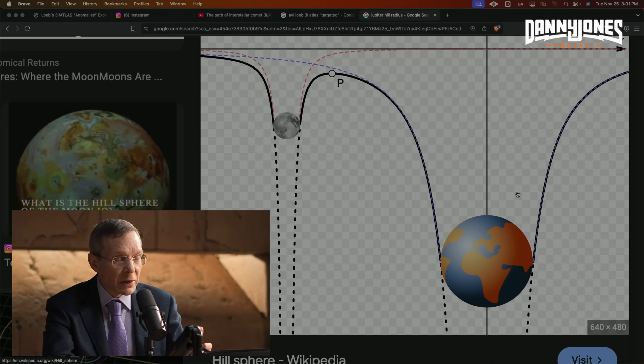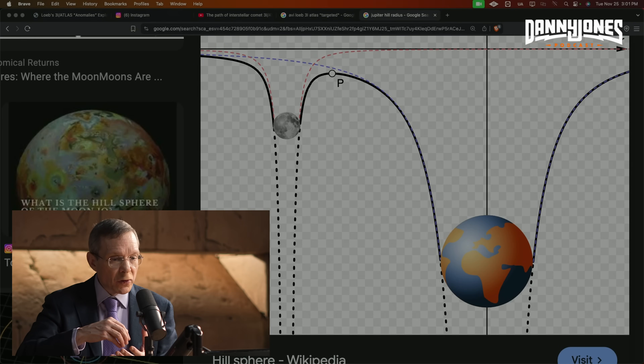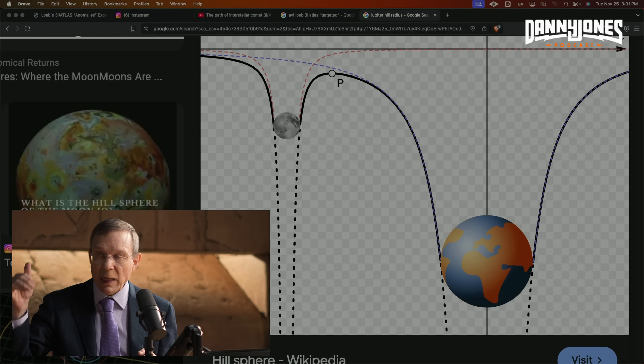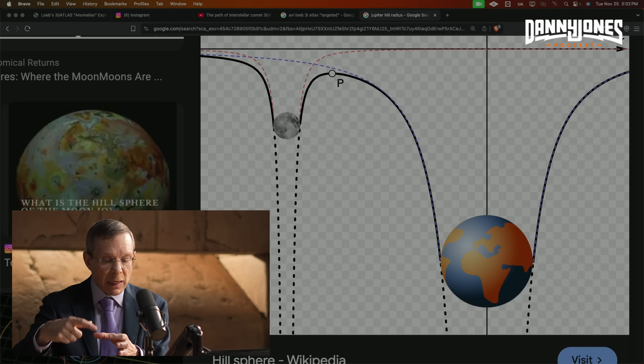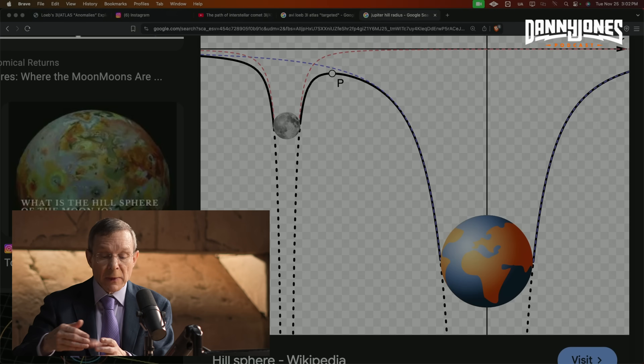There are the so-called Lagrange points — these are points where if you put a satellite, you need very little maneuvering or fuel to keep it there, because there is almost zero gravity there. The attraction to Jupiter is balanced by the gravity of the Sun. The Lagrange points L1 and L2 are exactly on the hill radius, on the hill sphere.